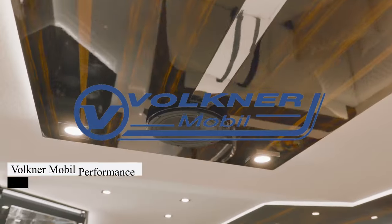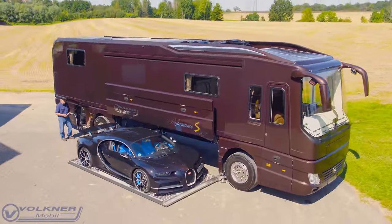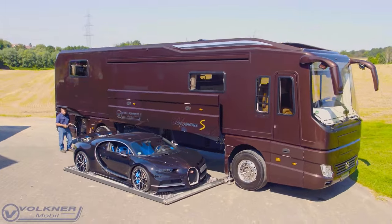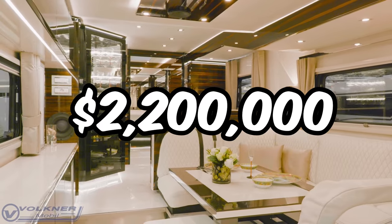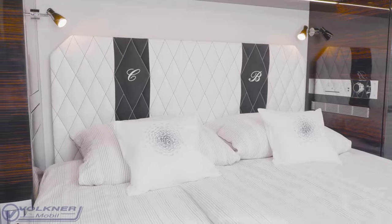Get ready to redefine your road trip experience with the Volkner Mobile Performance S Motorhome. Picture cruising with your sports car tucked away in its built-in garage. Priced at $2.2 million, this luxury on wheels offers customizable interiors and top-notch amenities.